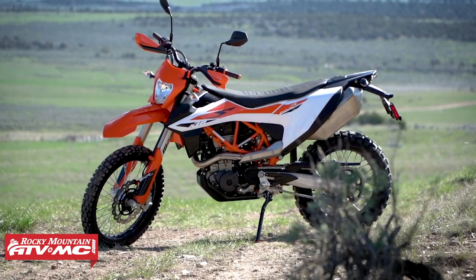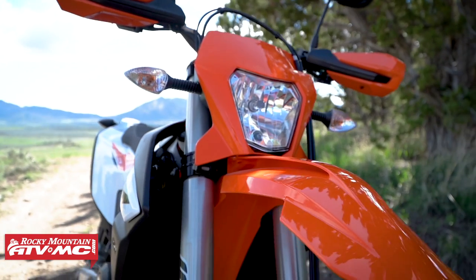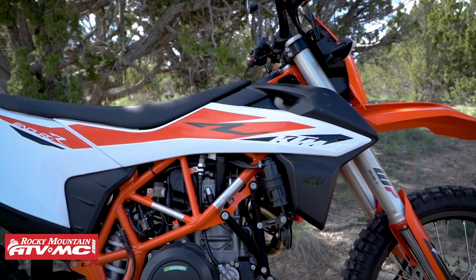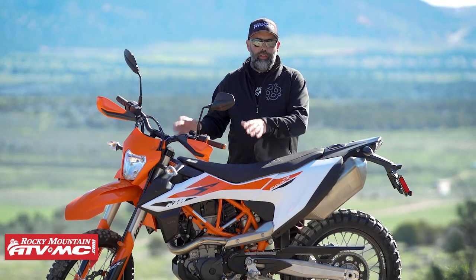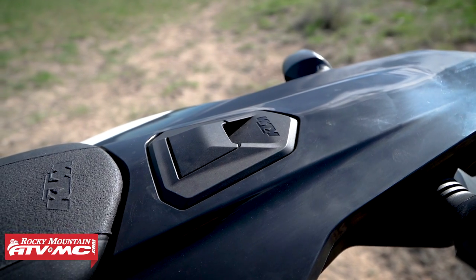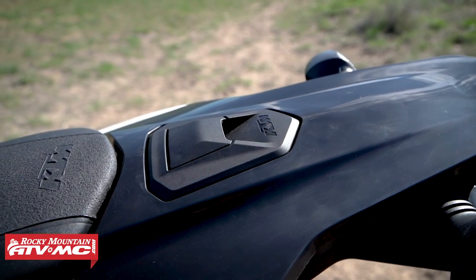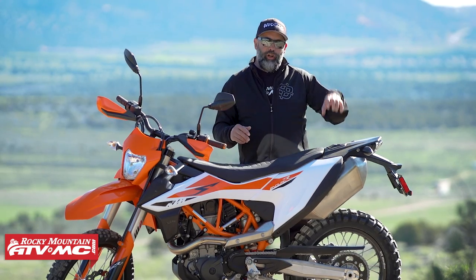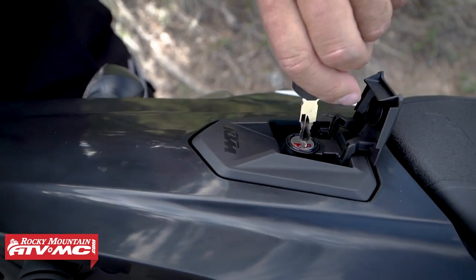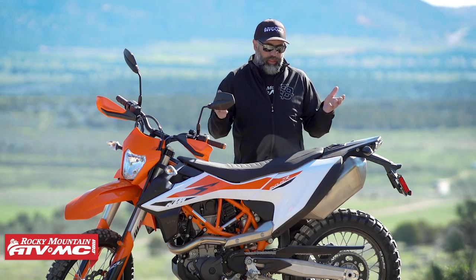They restyled it a bit — I definitely like it. They say it looks a little more like their EXC line, and I totally agree. One byproduct of the styling changes is it looks like they've changed the fuel cap. Those of us who've spent time with 690s in the past know it's pretty easy to get dirt down in your tank. We're going to see if that's still a problem — it looks like it might be a little bit better.